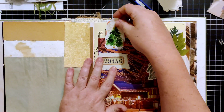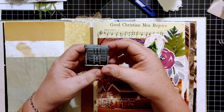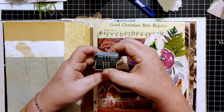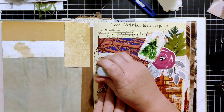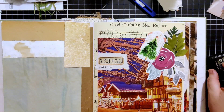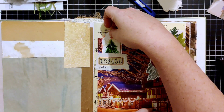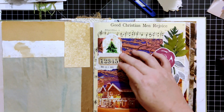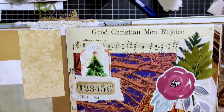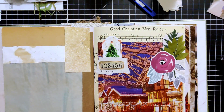Now let me pull that out for a minute so it doesn't dry on there. Now I just need to do my date. So we've got December — I'll put that here. Yep, I like it. And then we have our little Christmas tree tucked into there. That's cute, actually. So there we go for our first collage of the December Daily!